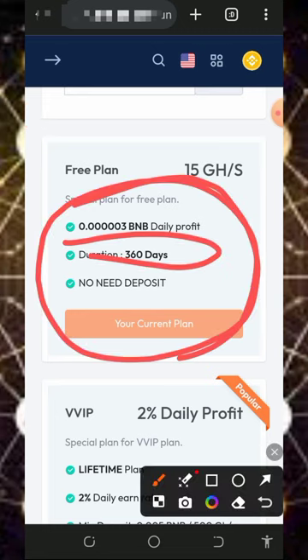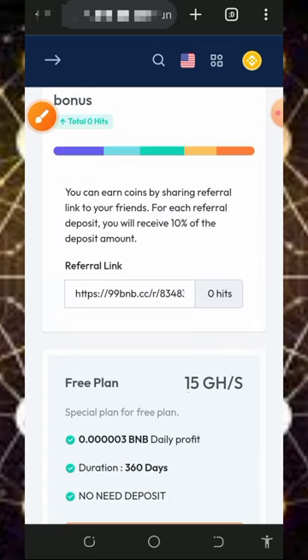This plan is going to last only for 360 days. Have it in mind that the free mining aspect of this website is usually slow, so you don't need to depend on that. You can purchase their mining speed to mine faster, but I'm not advising you to do that because I'm not a professional financial advisor — I'm making this for educational purposes only. If you want to deposit or purchase any mining plan, make sure you do proper research first and only deposit what you can afford to lose, because I won't be responsible for any of your losses.